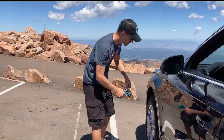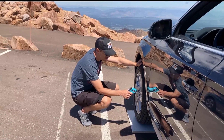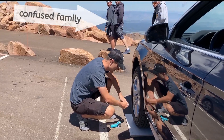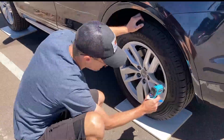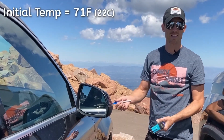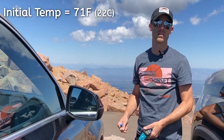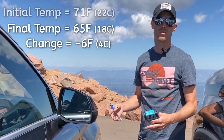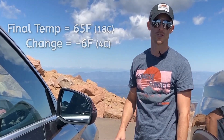We'll check the temperatures here — that one's 62. Looking at the temperatures on all four tires, it looks like it's about 65 degrees on the tires, which means we're really just having the change in atmospheric pressure responsible for the change in tire pressure.